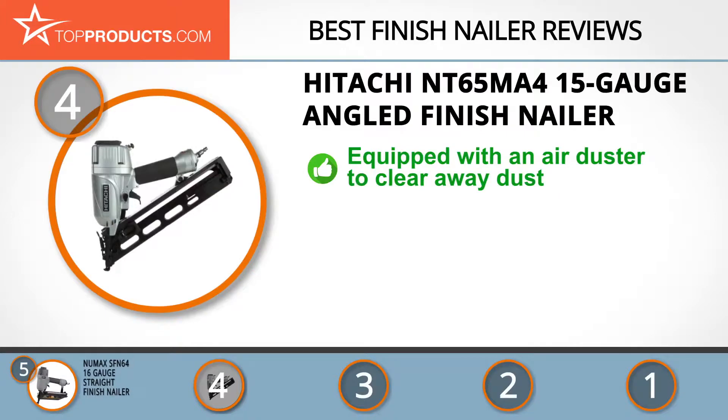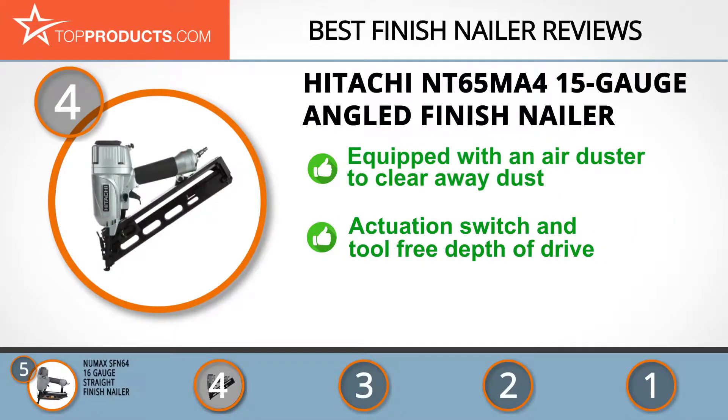Next on our list at number four is the Hitachi NT 65 MA4 15-gauge angled finish nailer. Hitachi, a company founded over 100 years ago, is today a Fortune Global 500 company with a footprint in several key areas including aircraft, automotive, and construction machinery. The Hitachi NT 65 MA4 is a 15-gauge finish nailer equipped with an air duster to clear away debris and dust from your workspace.